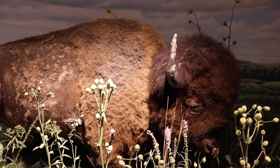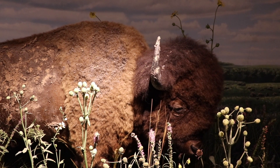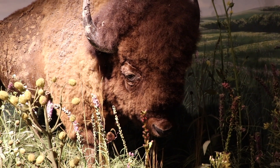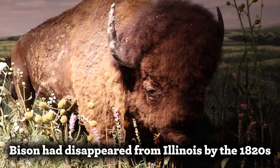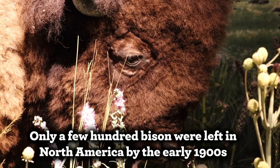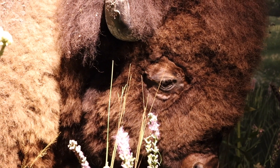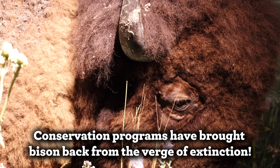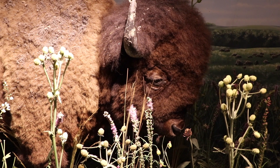This mounted specimen of an American bison can be seen in the Wilderness Walk exhibit at the Nature Museum. This bison stands in a diorama depicting a prairie habitat which used to cover most of Illinois. Bison were extirpated from Illinois by the 1820s and by the start of the 20th century were down to only a few hundred individuals left in North America. Conservation programs have brought this species back from the brink of extinction.